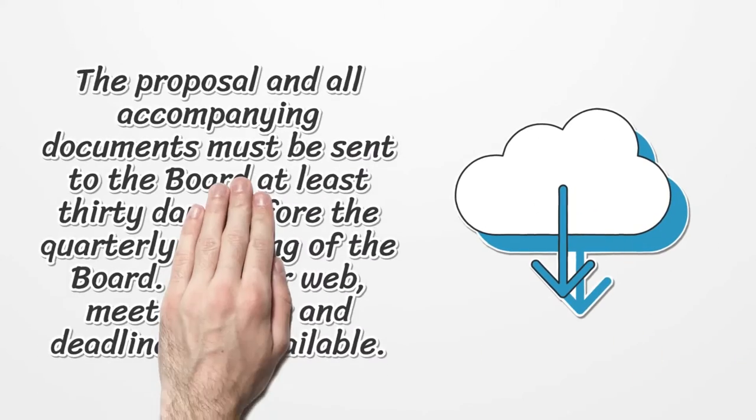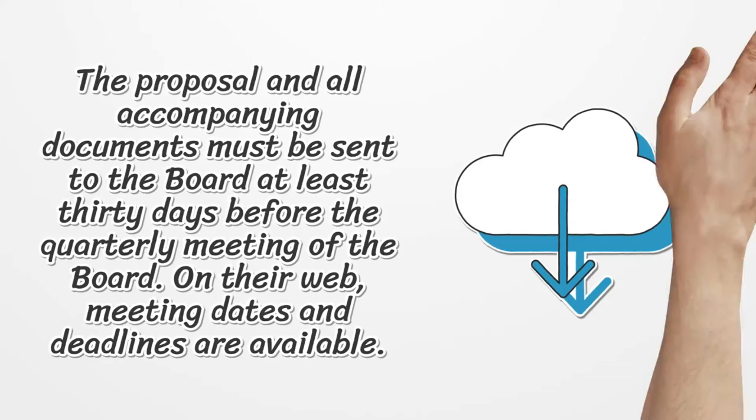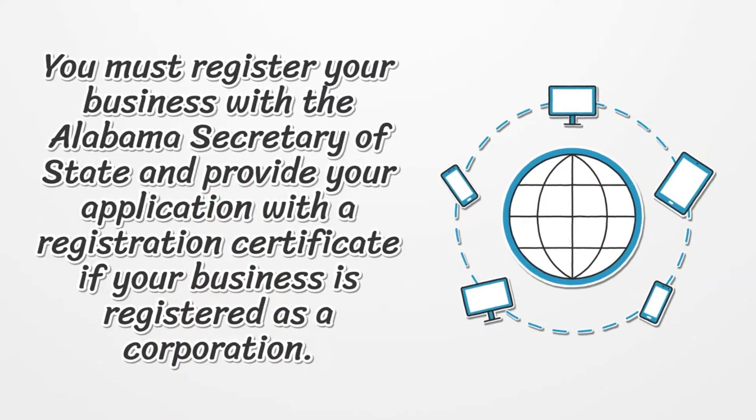The proposal and all accompanying documents must be sent to the board at least 30 days before the quarterly meeting of the board. On their website, meeting dates and deadlines are available. You must register your business with the Alabama Secretary of State and provide your application with a registration certificate if your business is registered as a corporation.